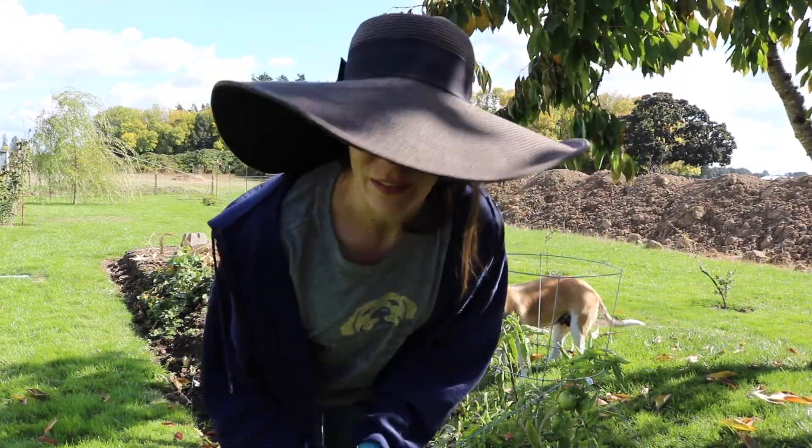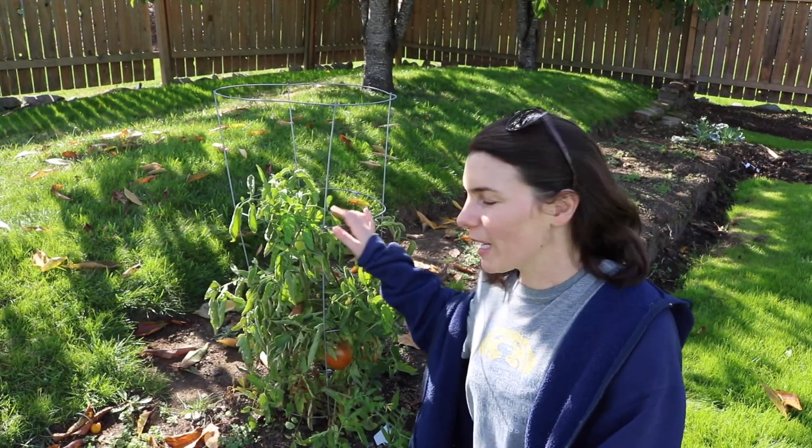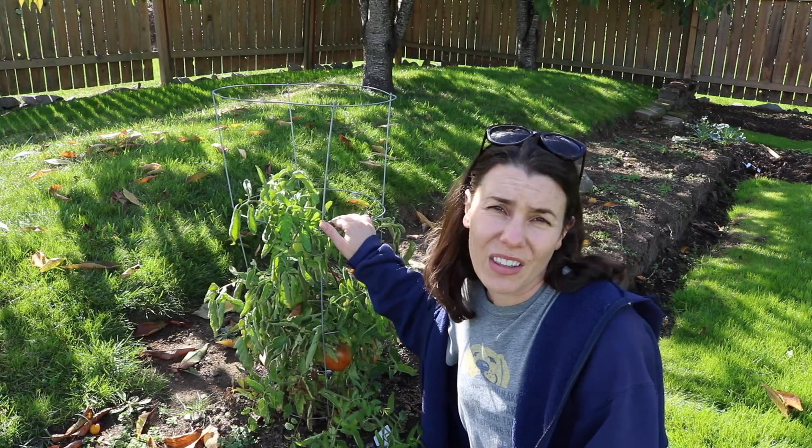This one doesn't seem to be splitting as badly — all of the tomatoes on this plant actually seem pretty healthy and ripening well, so I'm just going to leave it in the garden and work around it. All right, time to take everything else to the burn pile.